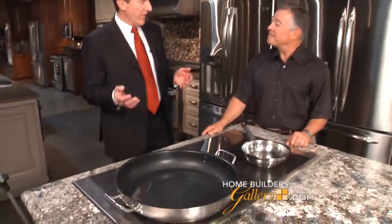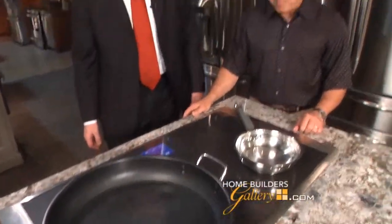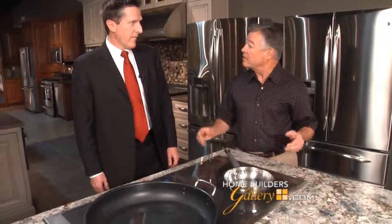Let me show you something else that Thermador has recently come out with that's innovative to the market — our new Freedom Induction Cooktop. Induction cooking has been very popular over the last few years. It takes the magnetic energy from the cooktop and excites molecules in the pot so the pot gets hot, not the surface of the cooktop itself.